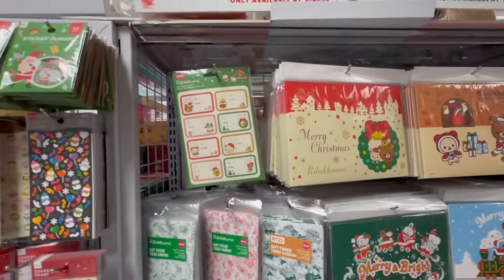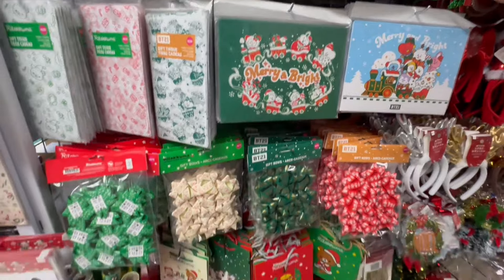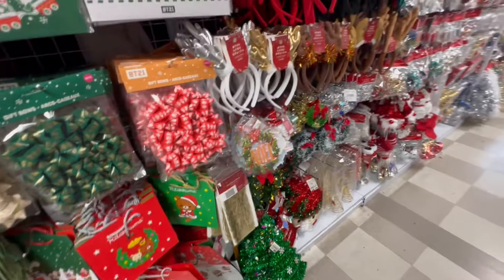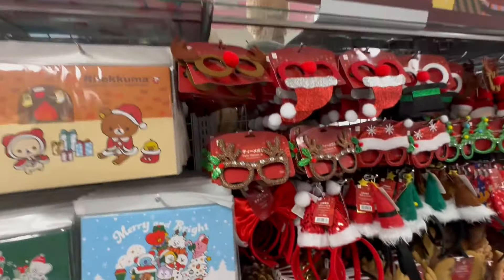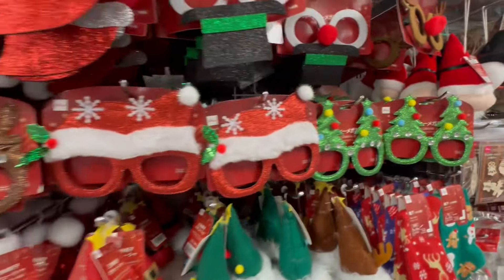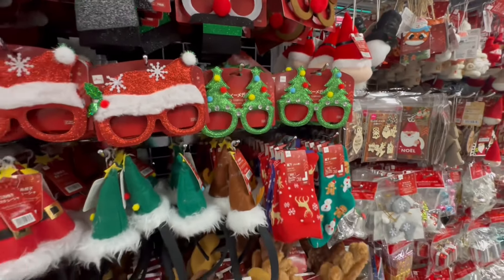Look at all these — these are our little gift bags, or gift boxes rather. They also have the bows and the bags down here. I think we've seen these — Dollar Tree? These are Dollar Tree too. They just have different packaging but it's the same item. That is hilarious.